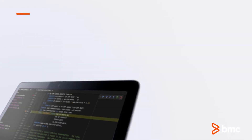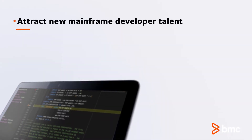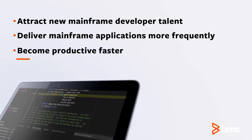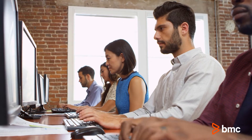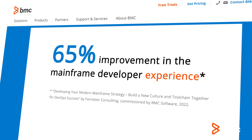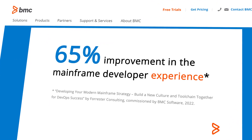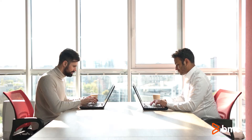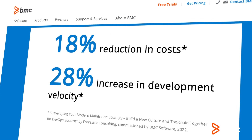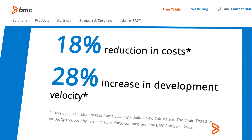So how can organizations attract the right developer talent to deliver innovative mainframe applications and help them become productive faster? A recent study by Forrester found that organizations prioritizing modernization of mainframe development tools with DevOps processes saw transformational improvement of the developer experience, resulting in an 18% reduction in cost and a 28% increase in development velocity.